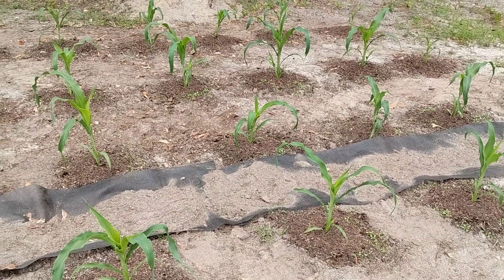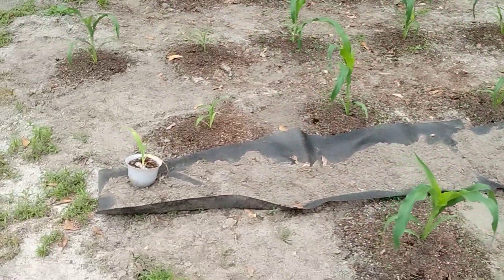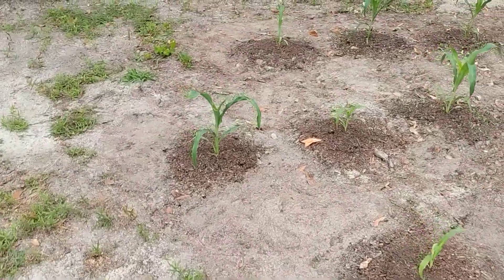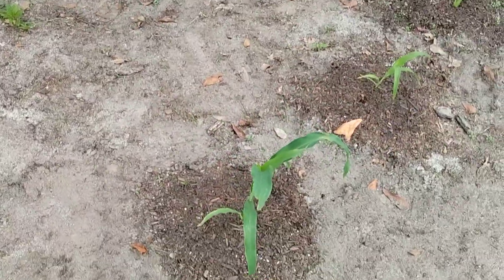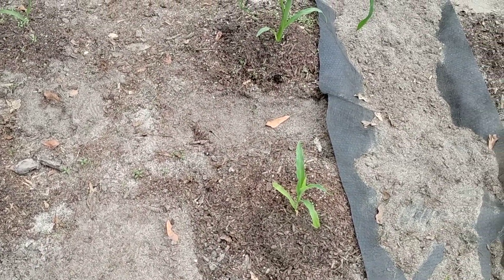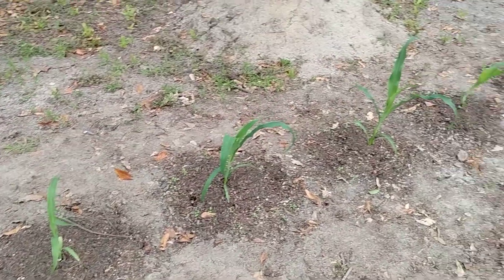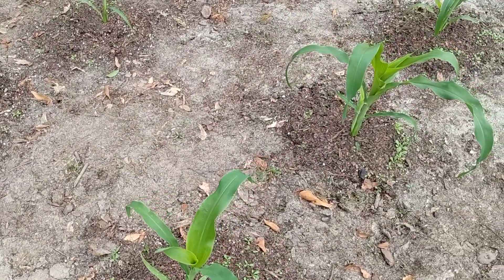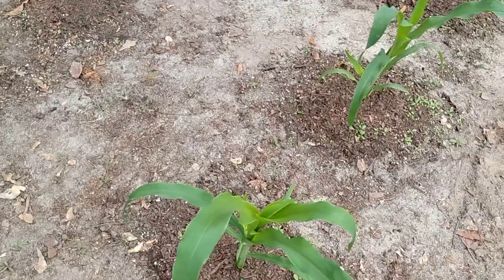Look at how much better it looks because it's all just green corn. I showed where I put down the fertilizer, 10-10-10, and then I topped it with soil. I didn't water it in until last night because it was dark by the time I was ready.